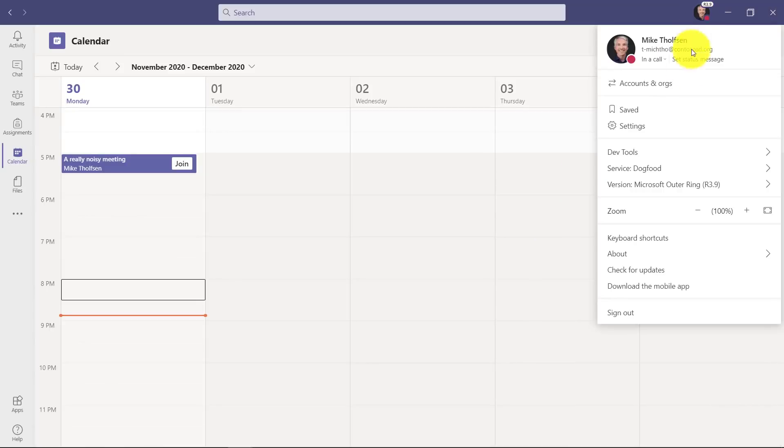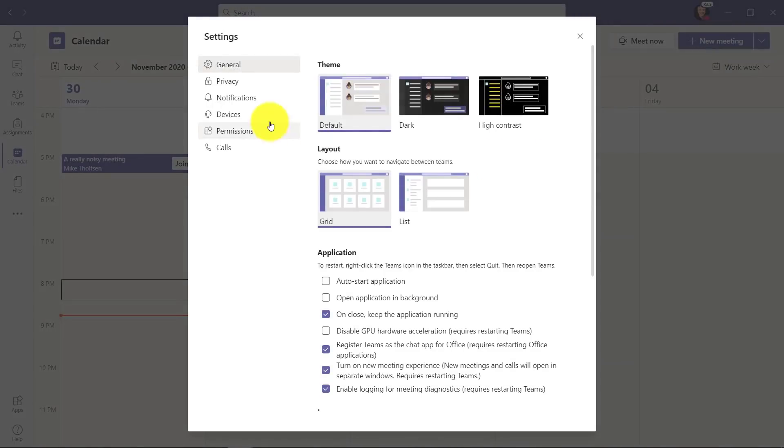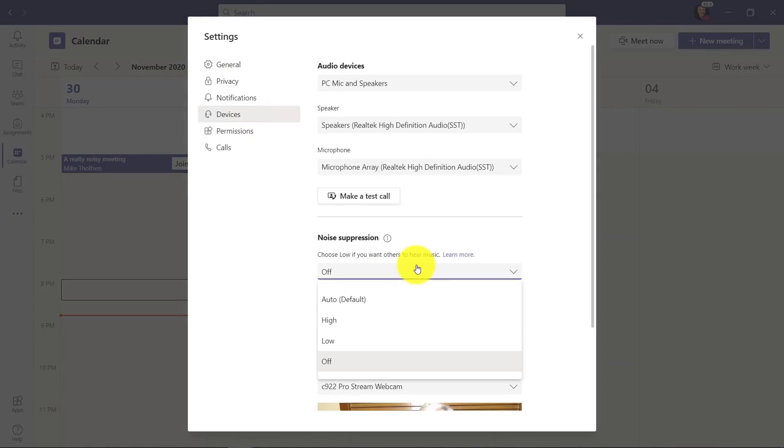Now I'm going to quickly change the noise suppression. I'll go back to the upper right here and go to Settings again, then over to Devices. Under noise suppression, I will set this to High. This is going to filter out almost all sounds except for my voice. Let's go and see how this sounds now.